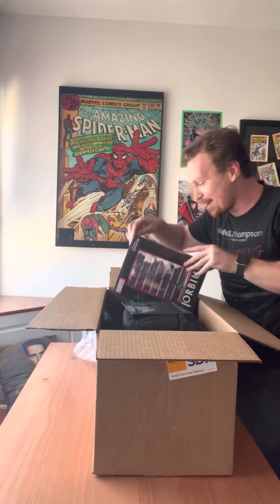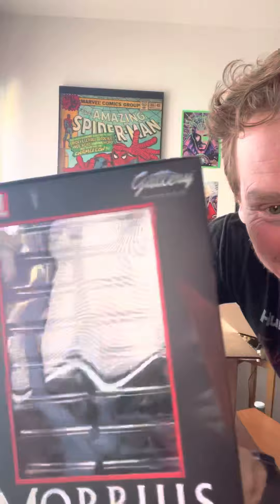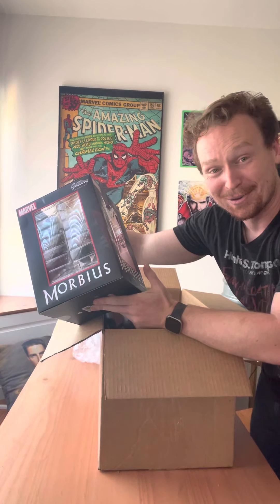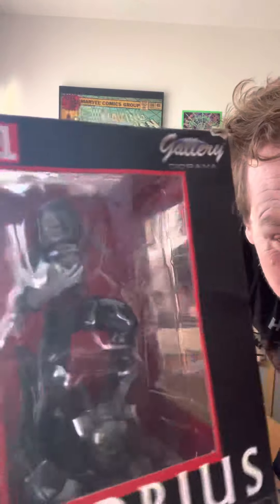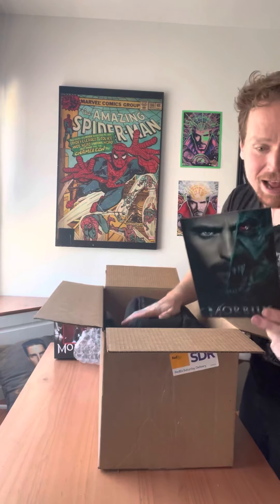We also have an incredible — this is so sick — Morbius diorama bust. Look at Michael Morbius looking bitchin'. This is, no joke, one of the coolest things I've received in a studio care package for any movie. This diorama is gorgeous. I'm going to have to clear some space on one of my shelves and give this guy his room to shine. Updates to come on when he gets his physical home.